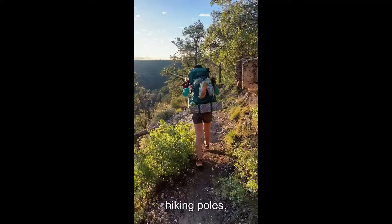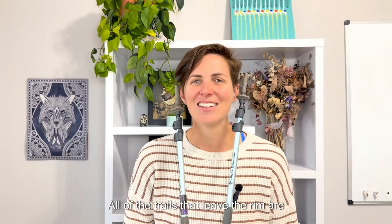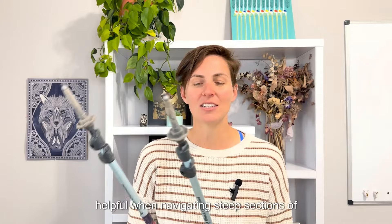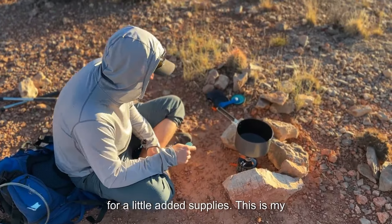Another must-have: hiking poles. Just trust me on this one. All of the trails that leave the rim are extremely steep for the first several miles, and having poles is absolutely helpful when navigating steep sections of canyon. I add duct tape to mine for a little added supplies.